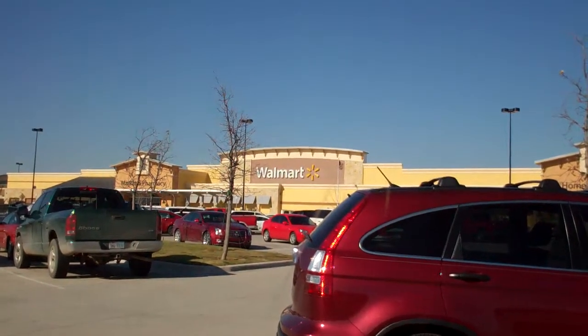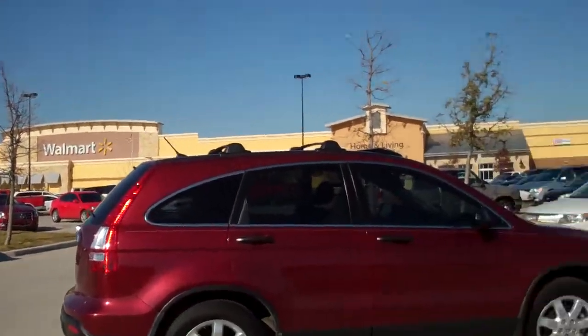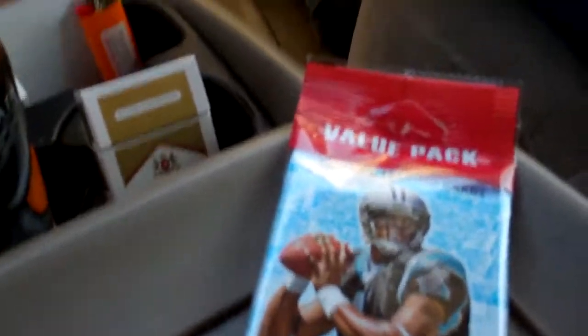What's happening YouTube, DayRipper69 here at the Walmart in Denton, Texas. Mike and I are out here doing some business and I thought I'd rip a rack of 2011 Topps Chrome football.